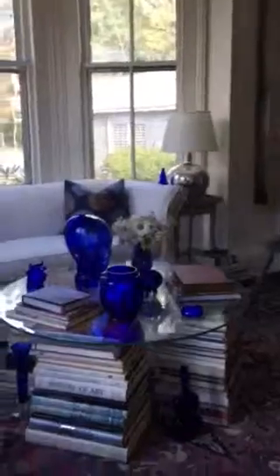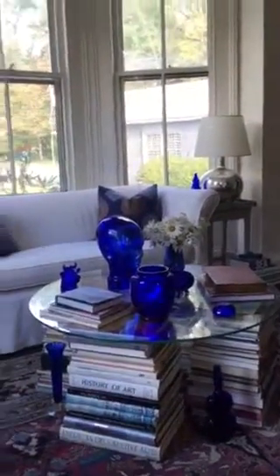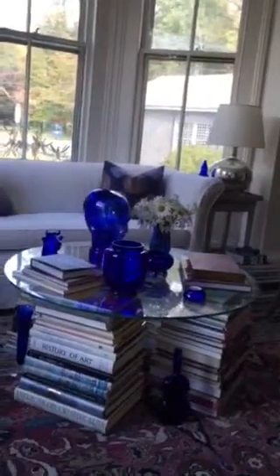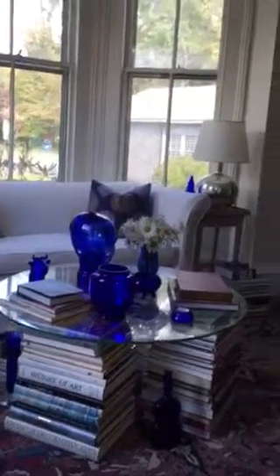So my next step was creating a coffee table. And as you can see, what a simple way — I piled the books in four different piles of the same height and placed a piece of glass on top of it, creating a coffee table where I could then place more of my collectibles.